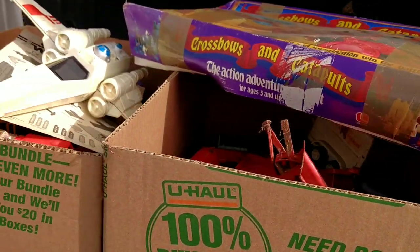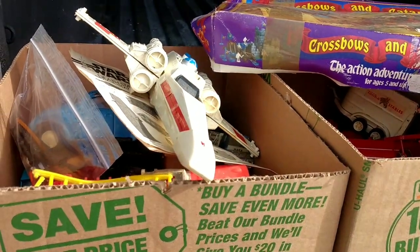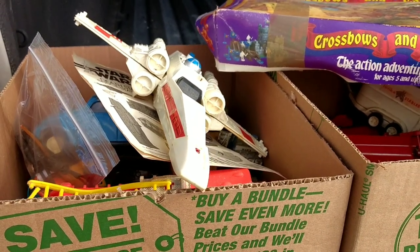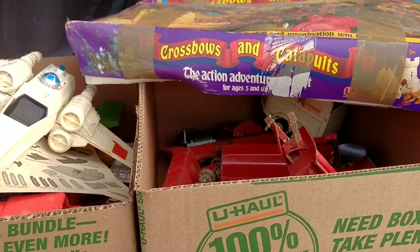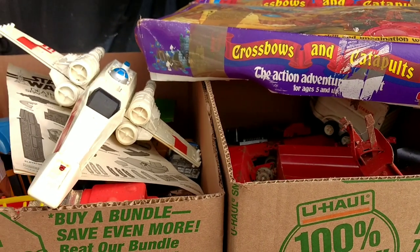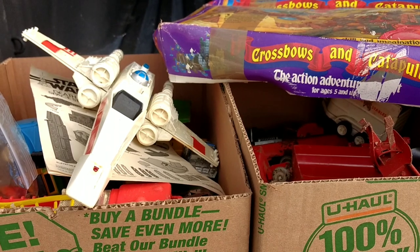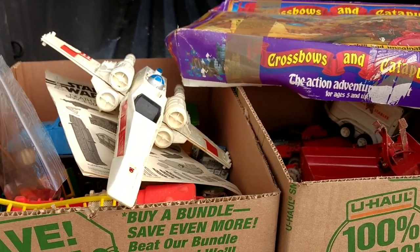We arrived about a half an hour before it started and were the first people there. The auctioneer actually told us he might not even have the auction because of the low turnout. But about 10 minutes before it was supposed to start, five or six people showed up, and by 11 there were probably 12 or so people, so he decided to have the auction.